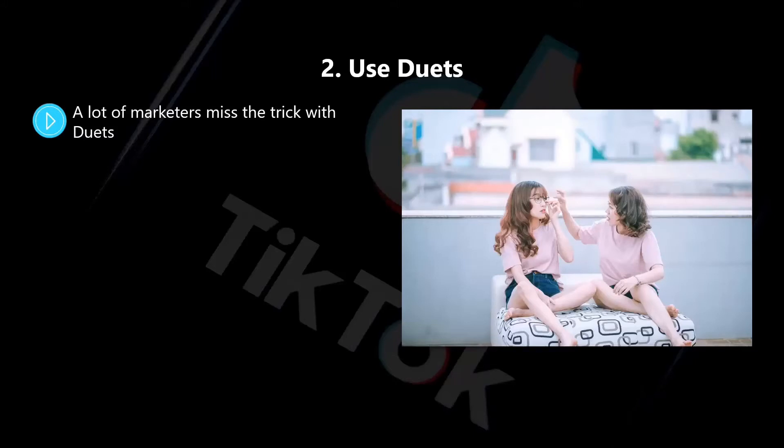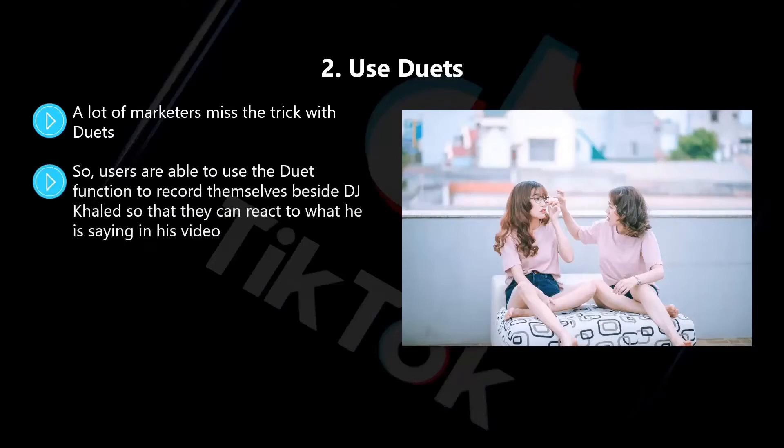Well-known DJ Khaled is now an official TikTok partner. He created a very popular hashtag, Catch These Blessings, by creating duets where he is looking at himself and praising individuals. Users are able to use the duet function to record themselves beside DJ Khaled so that they can react to what he is saying in his video. We encourage you to think about ways in which you can interact with your audience using the duet feature in TikTok.